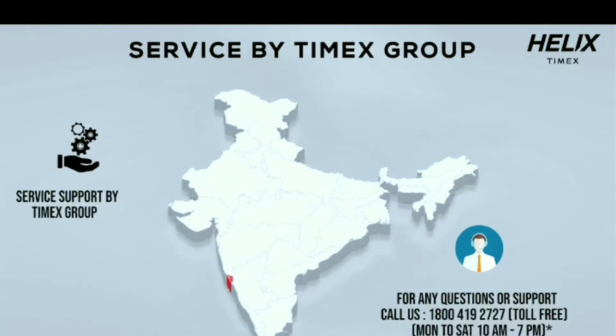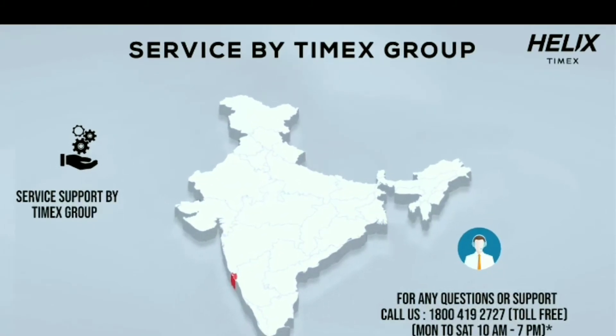Truly the best of both worlds. This is my favorite Helix smartwatch from the Timex Group. Love the quality assurance — Pan India service through Timex Group service network and a toll-free number to assist you. It's time you explored all the exciting features of the new Helix Metal Fit. Get yours exclusively on Amazon today.